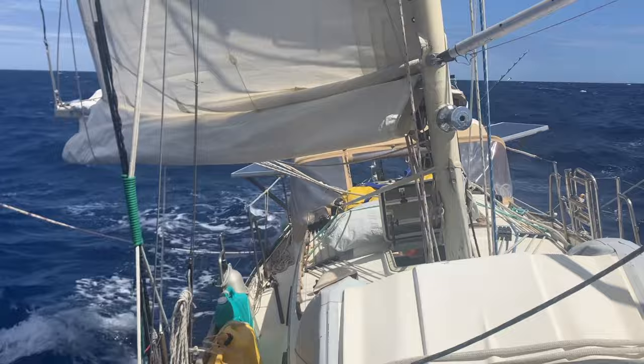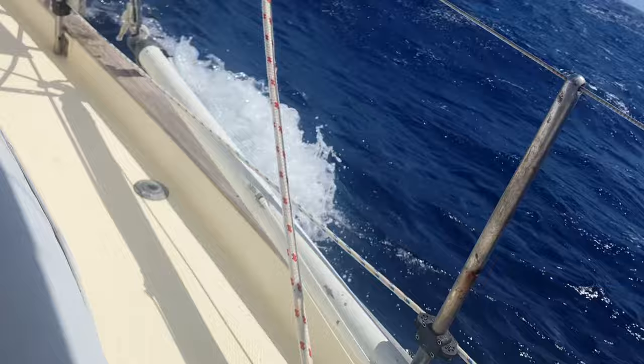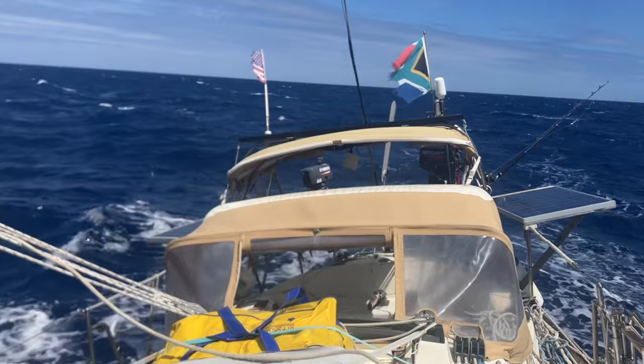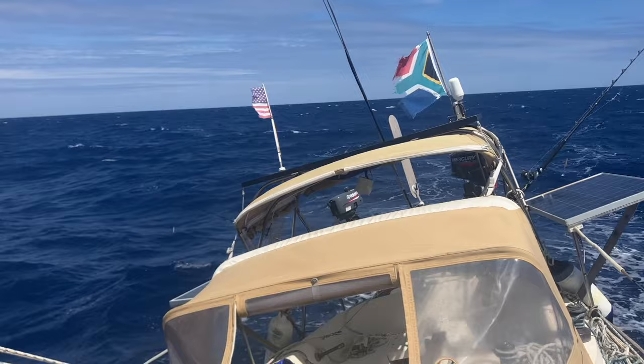Everything else is fine. We've got two reefs in the main. The Fiji flag is still up there — that'll come down tomorrow. We've got a quarantine flag, and the American and South African flags are struggling a bit. The American flag was a rescue from a dumpster — I don't think that's what you're supposed to do with American flags. The South African has survived two seasons — it's about two-thirds still remaining. I've got another one for the American flag; I'll put that up when I get to New Zealand.